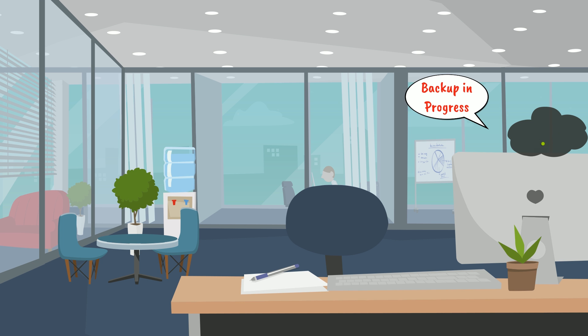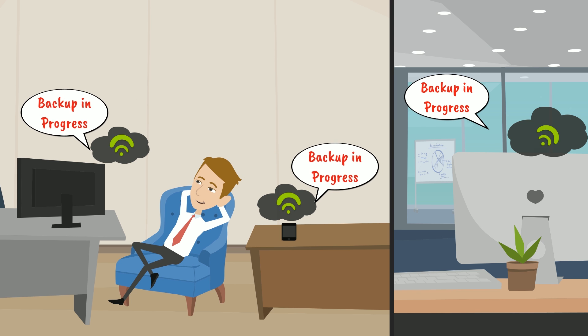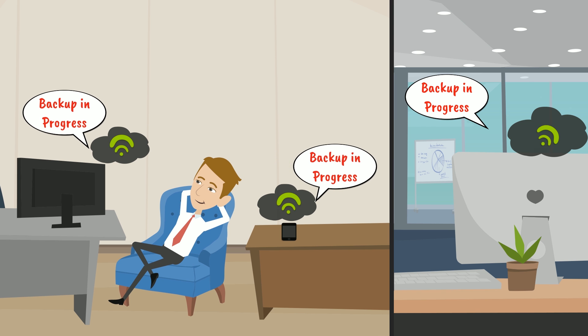Bob could also set up a secure connection between his home PC and the office Mac so that a backup can be scheduled at his convenience.